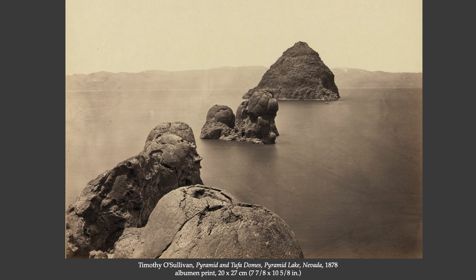Here's another of O'Sullivan's well-known landscape photographs: the Tufa Domes of Pyramid Lake, Nevada. This kind of geological feature would have looked so strange and alien to Eastern viewers of photography — it looks like something from another planet — and yet it is extraordinarily beautiful. The beauty and the strangeness, the alienation and the vast openness of these landscapes, comes through very powerfully in these photographs made for survey purposes.